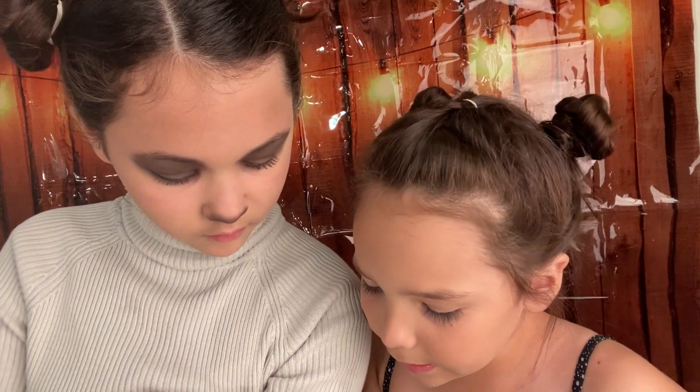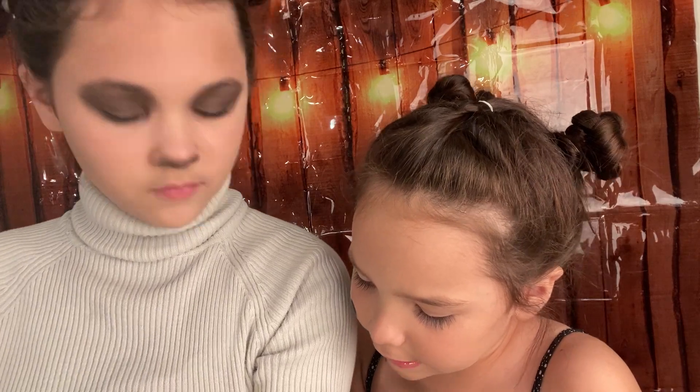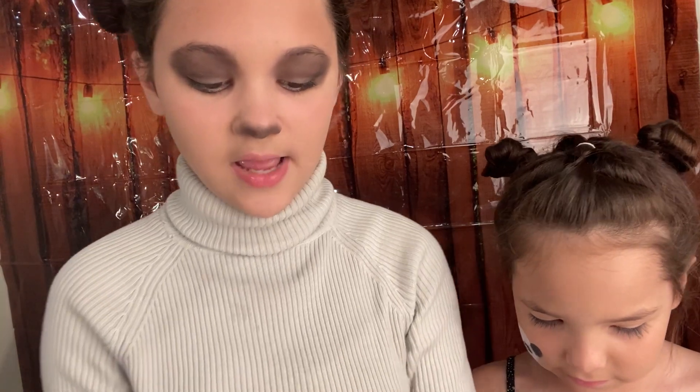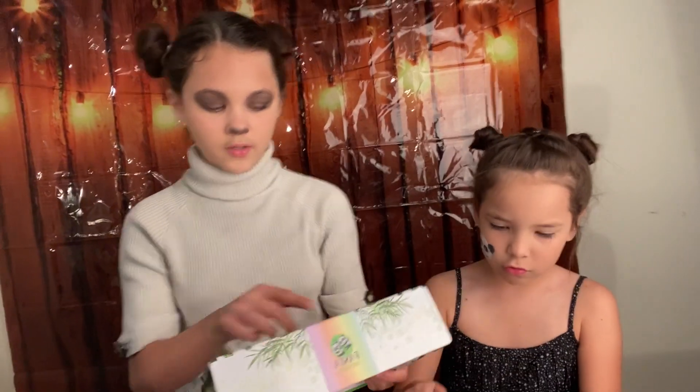Brain Development? Yeah, Brain Development and Great Dexterity. I don't know how to read that much. It's alright. And the set of 20 large sized building blocks made out of natural high quality pine. There's one.